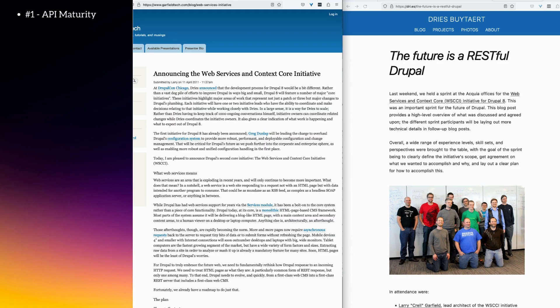My reason number 1 is API maturity. Drupal has been a pioneer in the decoupled space for over a decade. Back in 2012, Dries Buytaert, Drupal's creator and project lead, announced that Drupal was betting big on decoupled architectures, with REST API going into the core of Drupal itself.